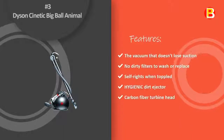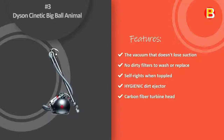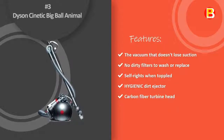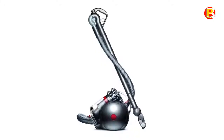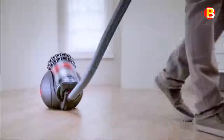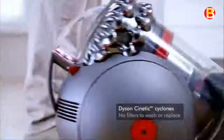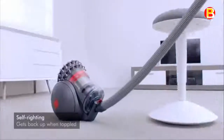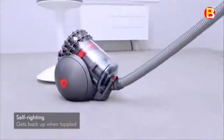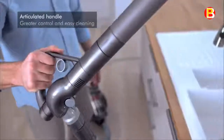Number 3: Dyson Cinetic Big Ball Animal — the vacuum that doesn't lose suction. Dyson Cinetic tips separate the microscopic dust that clogs other vacuums. Dust separation in vacuums containing Dyson Cinetic science is so efficient that, unlike with other vacuums, there's no need to wash or replace a filter. And with no bags to buy, there are no hidden costs.